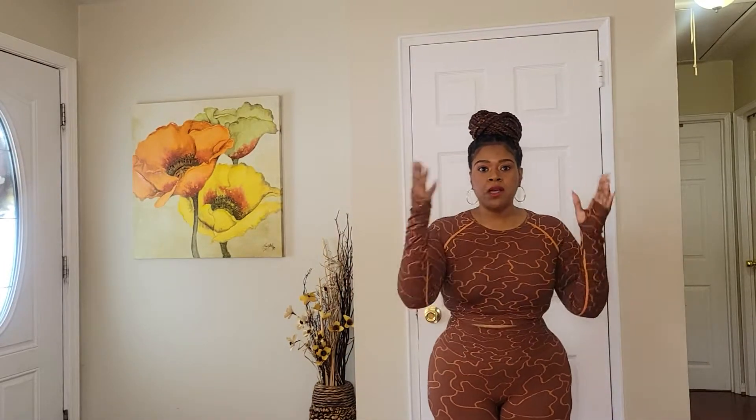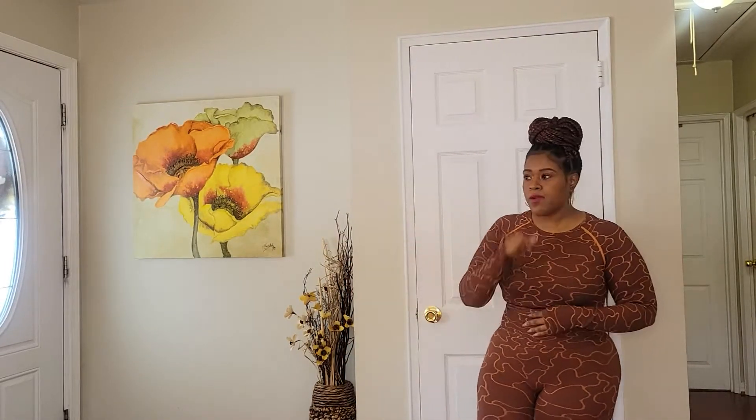It's a large on top and a large on the bottom. It's a nice cognac color with a little bit of burnt orange through it. On the crop top it has a little part where you can put your finger through, or you can choose not to. It is long sleeve and a crop top.